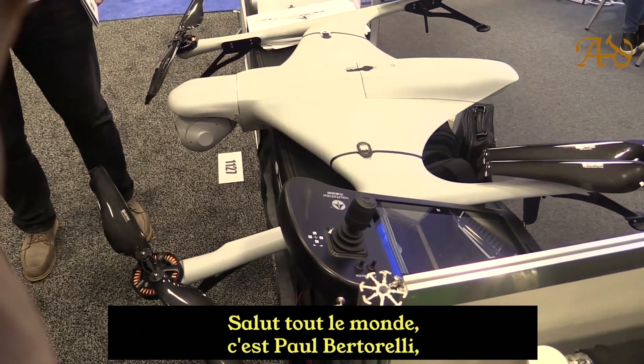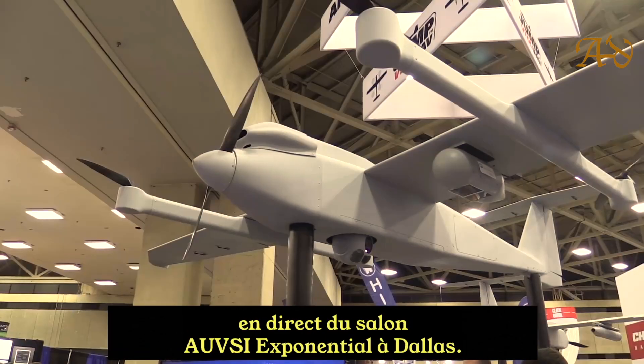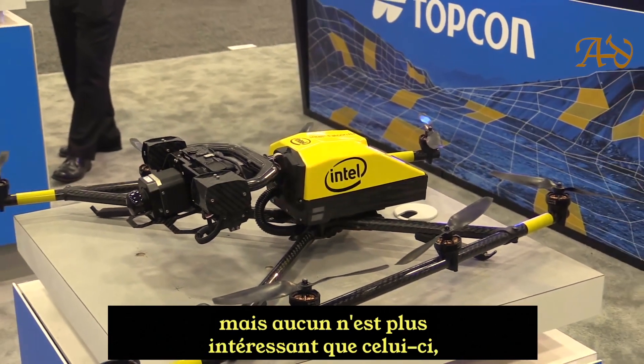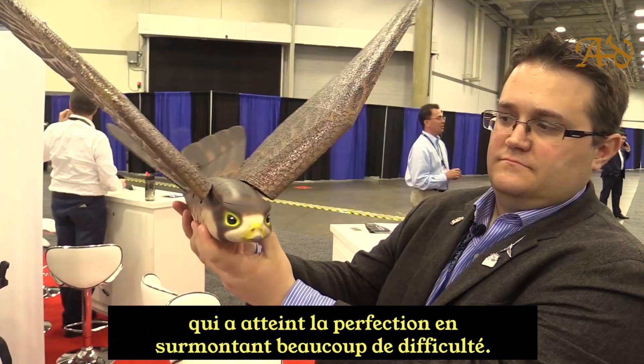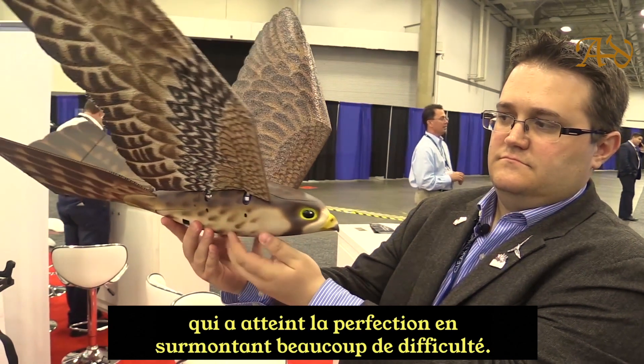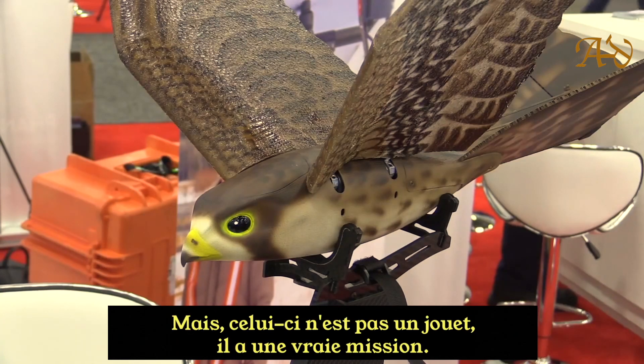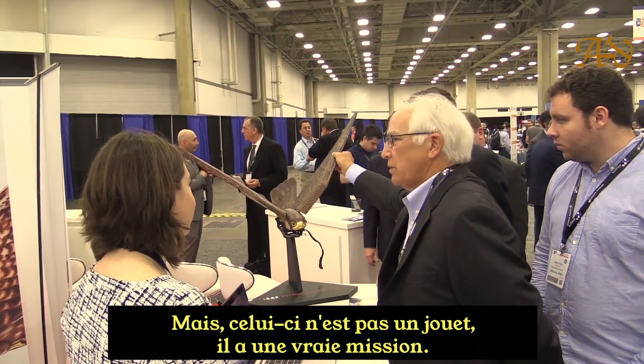It's Paul Bertorelli reporting from the AUVSI Exponential Show in Dallas. There are about a billion drones here, but none are more interesting than this one, which perfects something that's been very difficult to do — an ornithopter, or flapping wing design. But this one is no toy. It has an actual mission.